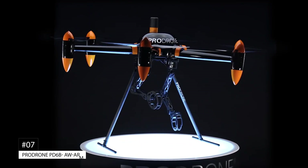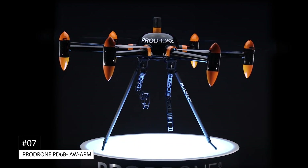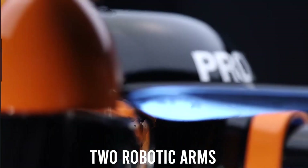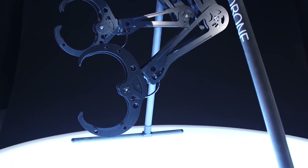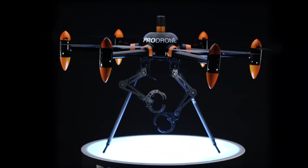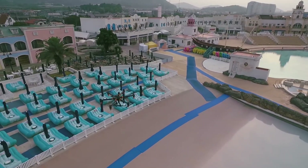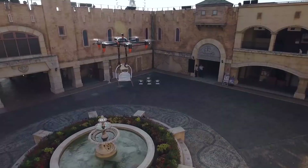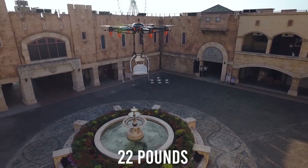Number 7: the ProDrone PD-6B-AW Arm. This is a large-format drone equipped with two internally-developed robotic arms, enabling it to directly accomplish a variety of tasks. It is the world's first full-size drone with two arms. It weighs 44 pounds and can hold up objects weighing up to 22 pounds in its arms.